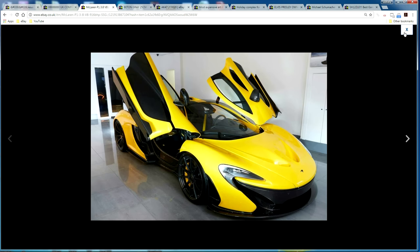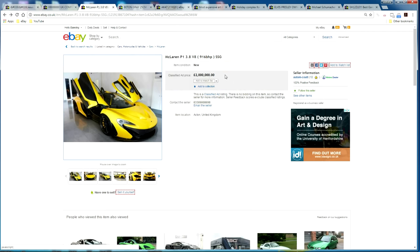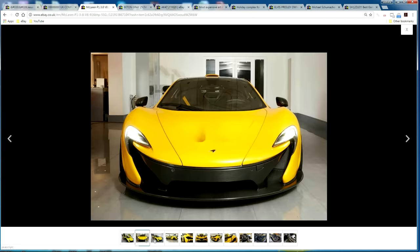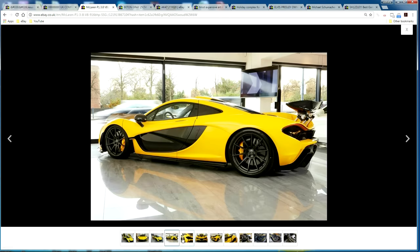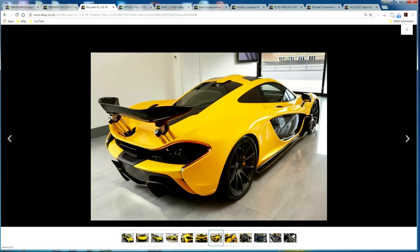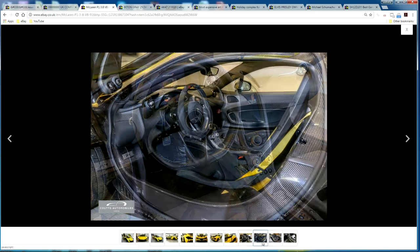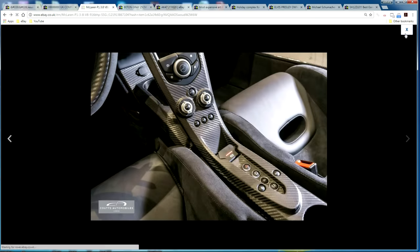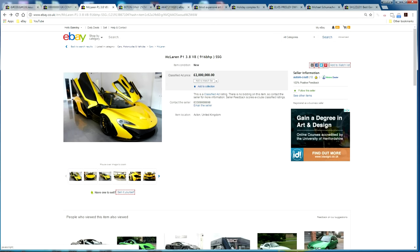Moving on to the cars category, someone is selling this amazing McLaren for two million pounds. This is a McLaren P1 which has 916 brake horsepower — that is insane. It's a really nice-looking car, it's currently on sale for two million pounds, and it is road legal, so it's not just a track car.